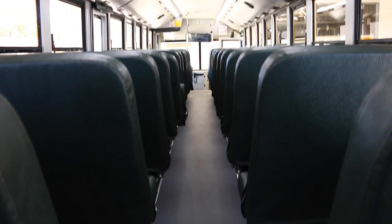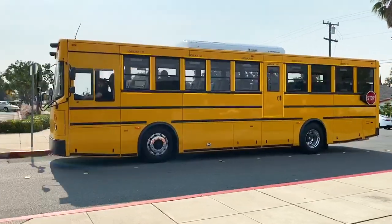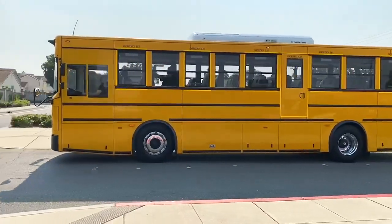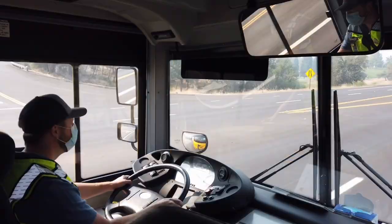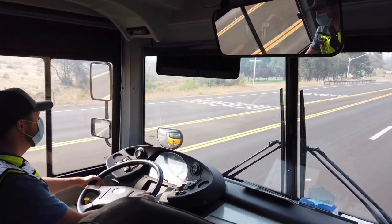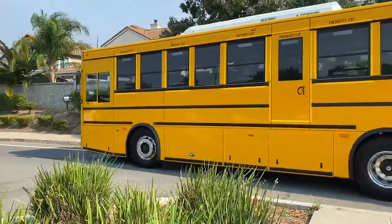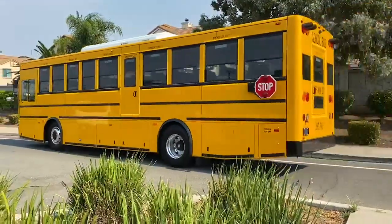The BEAST has 193.5 kWh of battery pack, which equates to a range of up to 150 miles on a single charge. The BEAST also features a CCS-1 combo charger that allows the bus to be charged by a standard level 2 charger, or a DC fast charger that can fully charge in 3.5 hours.